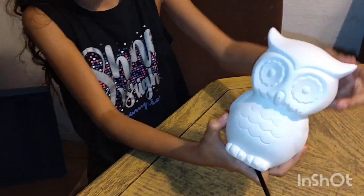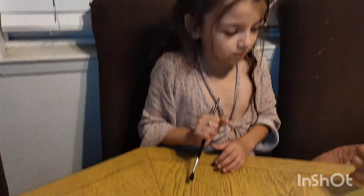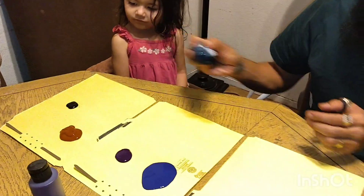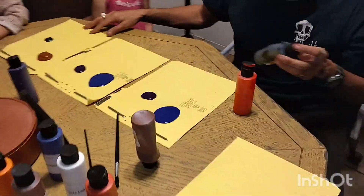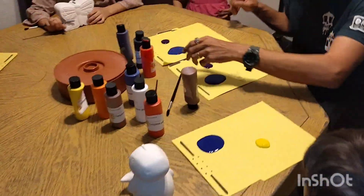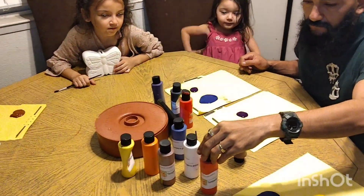Hola, hermosa familia. Bienvenidos a mi canal. Mamá de siete, mom of seven. Gracias por estar viendo mis videos. Aprecio mucho el soporte que me dan. Si estoy hablando en español es porque el inglés a veces se me hace muy difícil y me gusta siempre darme a entender con ustedes.